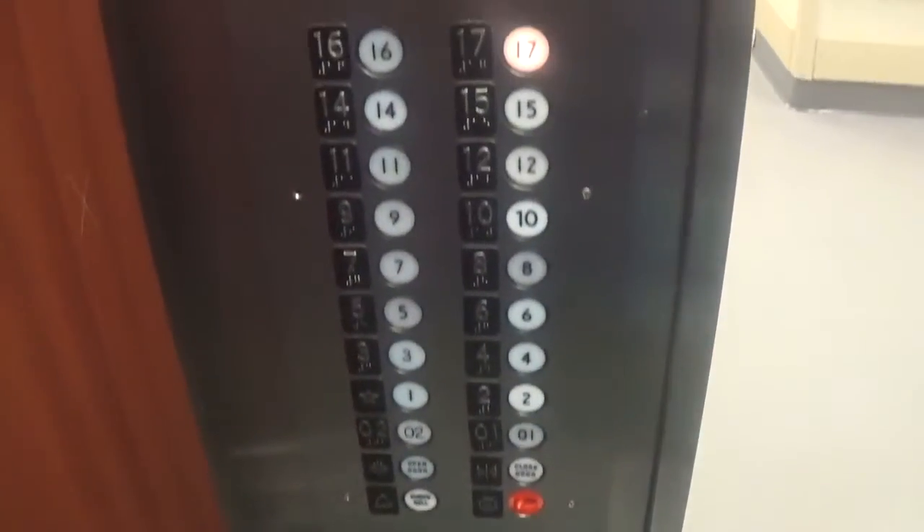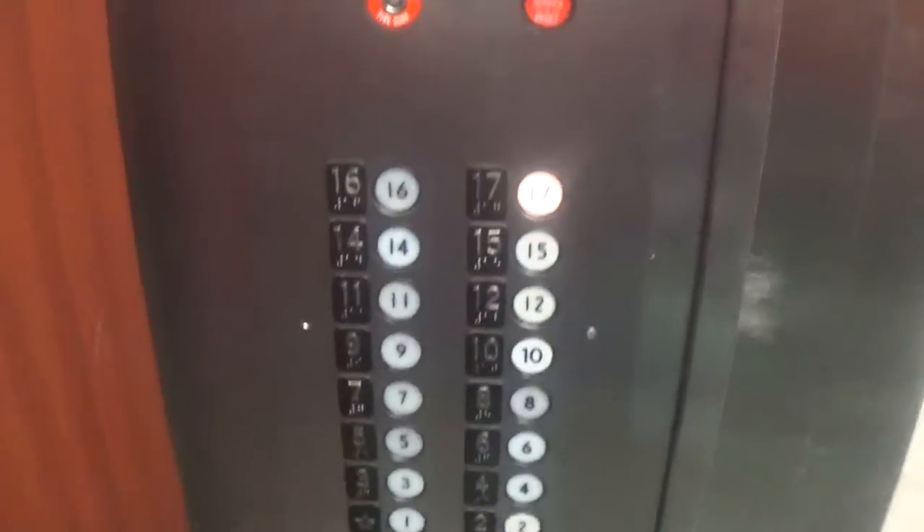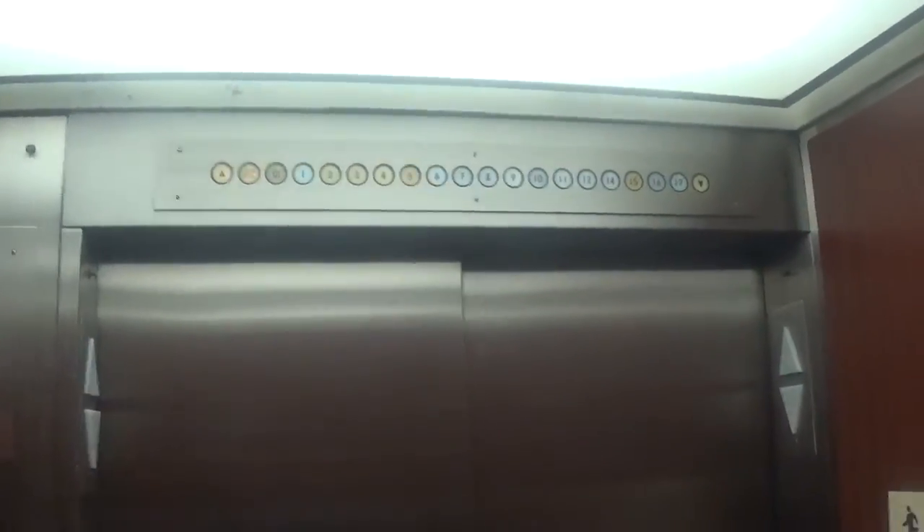All righty guys, look at this. This is an original Haughton at Allegheny General. This is the patient elevator. Here we go! We're going all the way down. Look at these buttons.